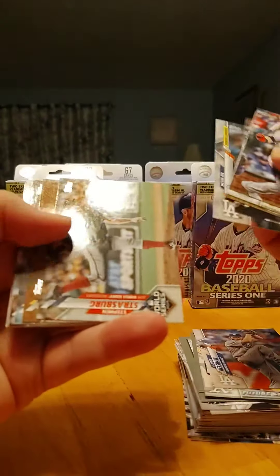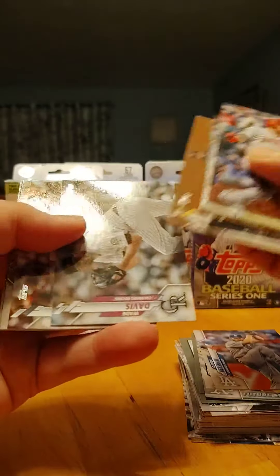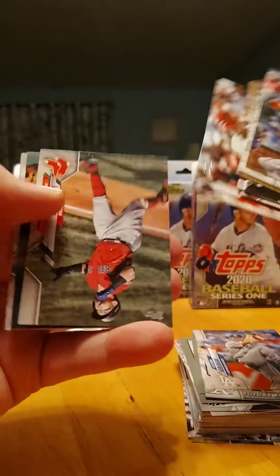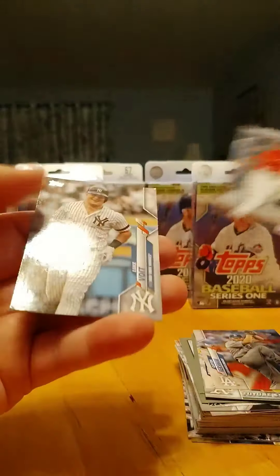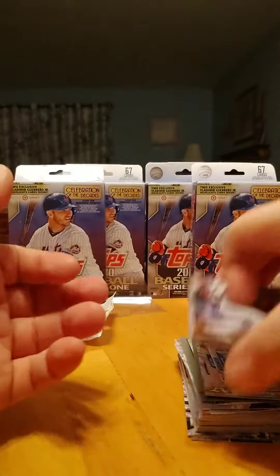Reece McGuire, Strasburg, Wade Davis. That's a five dollar pack right there, guys - five dollar pack for that. That was well worth it.